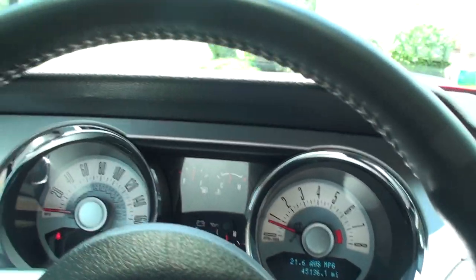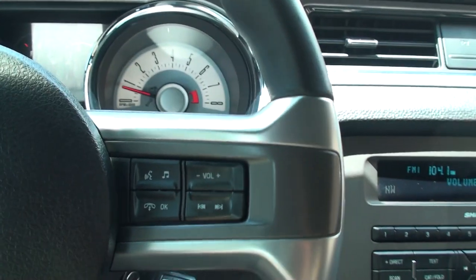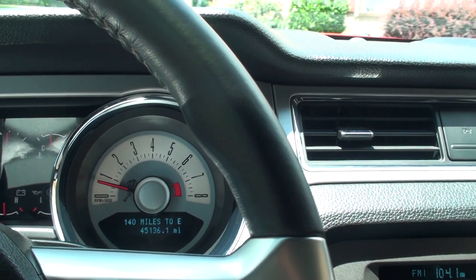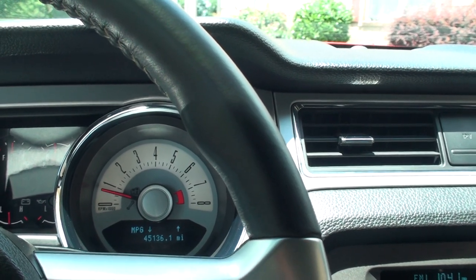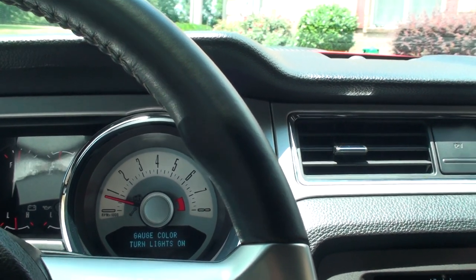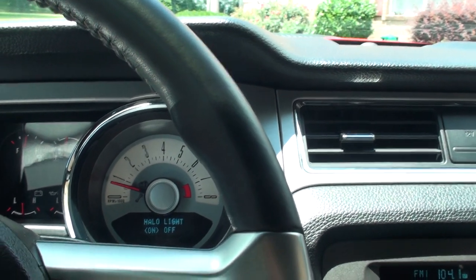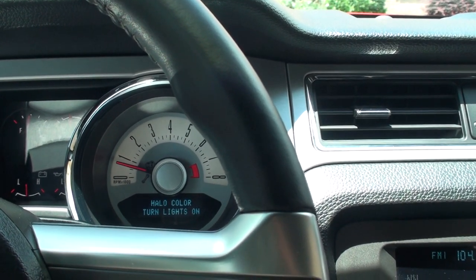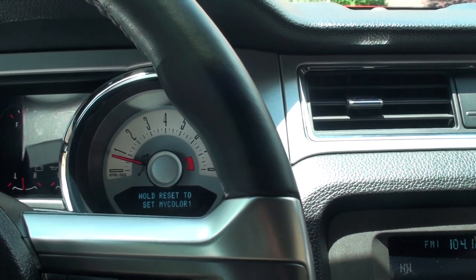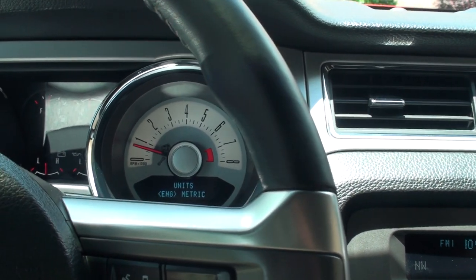It's only got 45,000 miles. It's got your cruise control, all your audio controls, trip computer, distance to empty, average miles per gallon. You can adjust the steering — make it stiff or normal.